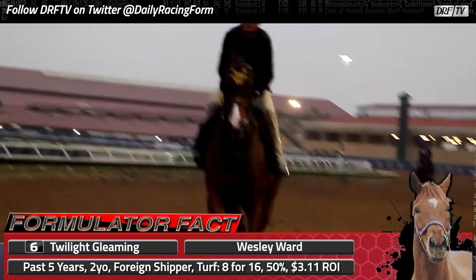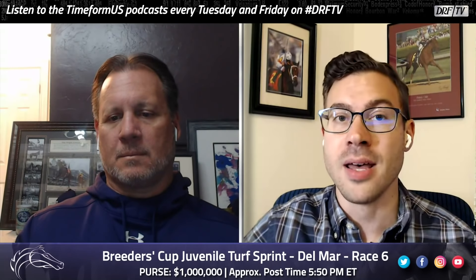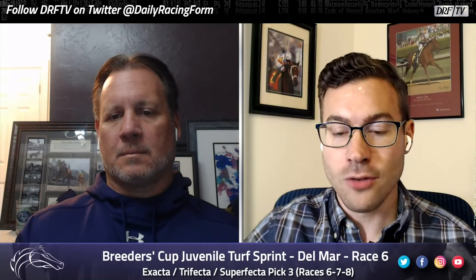Something interesting about this horse is that Wesley Ward has great numbers with foreign shippers. Horses that he sends to Europe as two-year-olds and come back as foreign shippers — he's winning at a 50% rate with an ROI well over $3. They're not all running in the Breeders' Cup, but they're definitely winning. As for the competition she faced, the horse that beat her in the Queen Mary, Quick Susie, came back to disappoint in a Group 1 next time. The horse she beat in France, Delmona, isn't really at this level. So I'm not sure what to make of Twilight Cleaning's overseas form, but she did run well in her prior US start, so maybe she'll get back to those efforts for Wesley Ward.